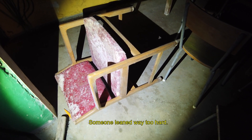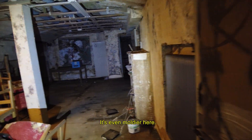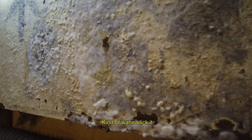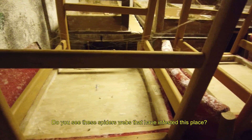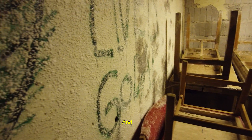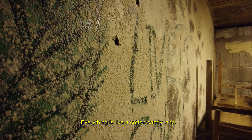Someone leaned way too hard. You can see the mold in here. Moldy looks — I kind of like it. This is such a beautiful view. Do you see these spiderwebs that have infested this place? And look at the walls — everything is like a cotton candy land.